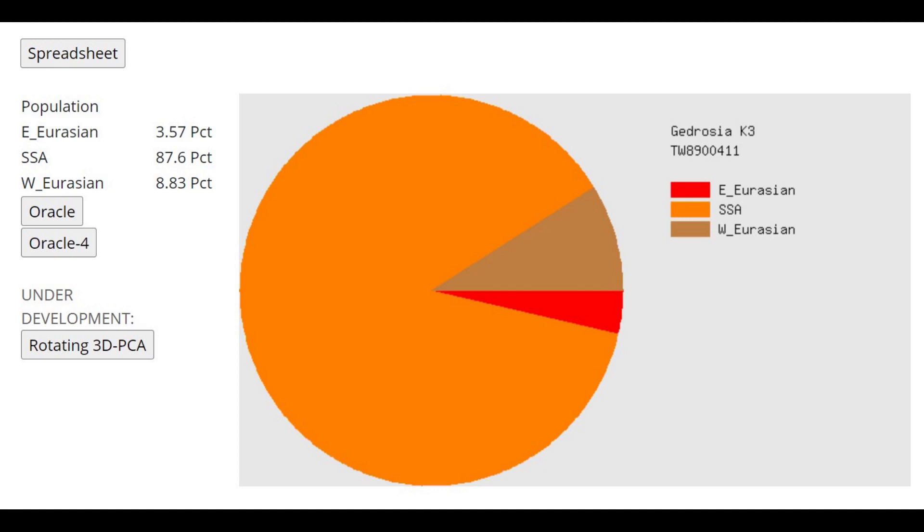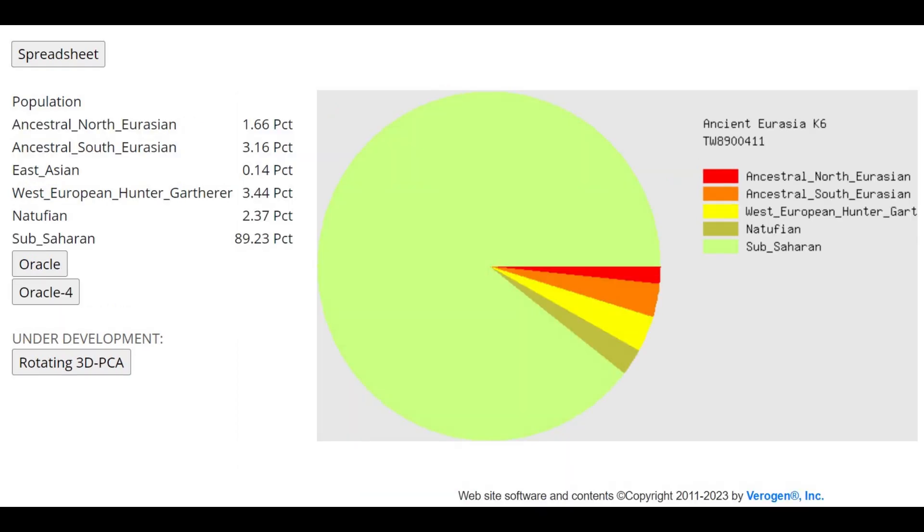With Gidrosia K-3, once again she's scoring 87.6% sub-Saharan African — overwhelmingly sub-Saharan African in the result. And with ancient Eurasia K-6, once again we can see the same pattern. This is not just this gorilla — this is every gorilla that I've made a video on. It is also every chimpanzee and orangutan. Probably any non-human is going to score mostly sub-Saharan African with GED match calculators.